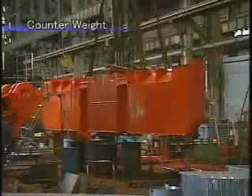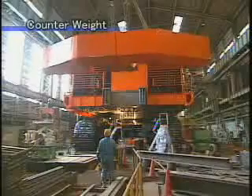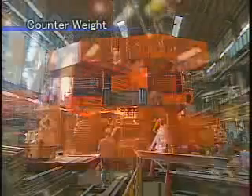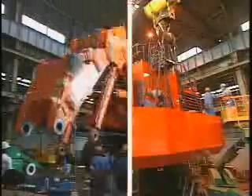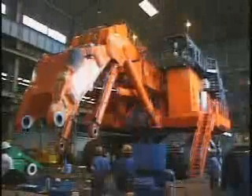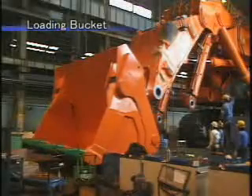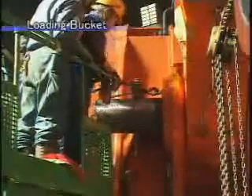The counterweight is mounted at the rear of the machine. Its main part weighs 60 tons and its auxiliary part weighs 20 tons, a total of 80 tons. Finally, the bucket is attached to the arm. The bucket pin is 30 centimeters in diameter and weighs 0.5 tons.